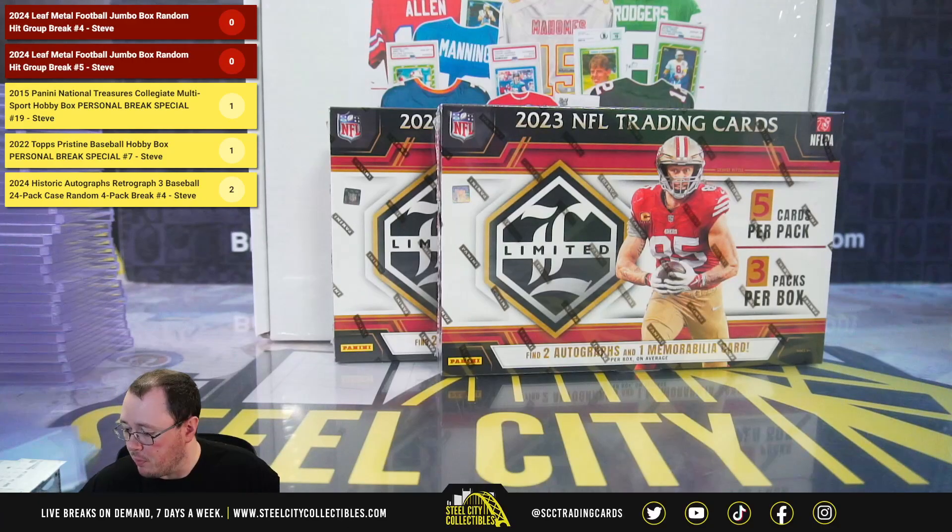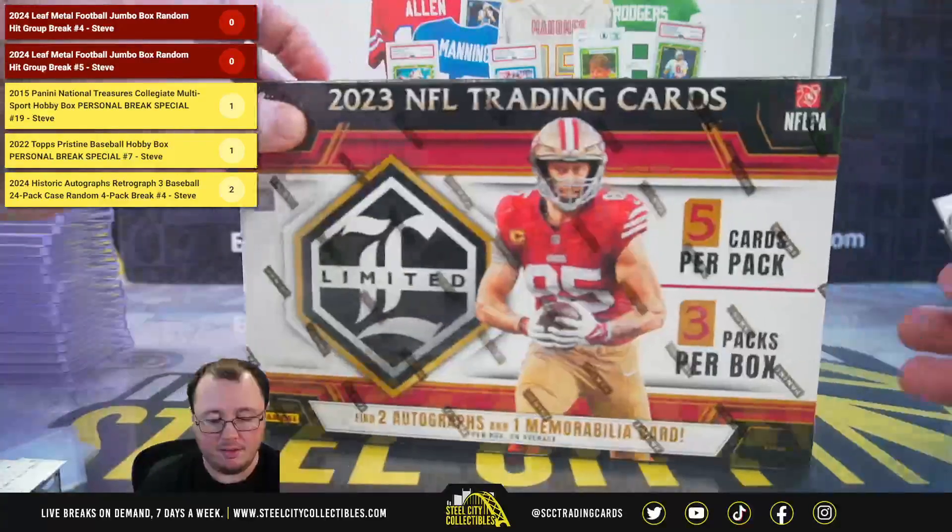Our next break is for Josh. We have two 2023 Panini Limited Football Hobby Boxes and a 2024 Gold Rush Threads and Slabs Football Box. Good luck, Josh.